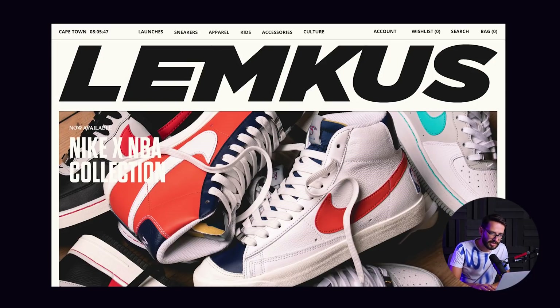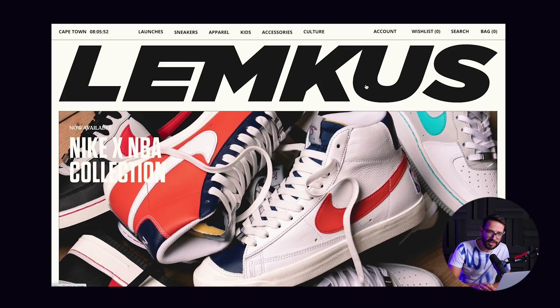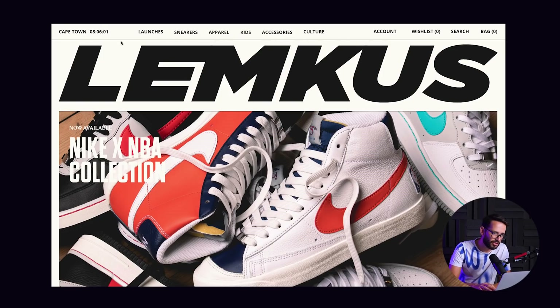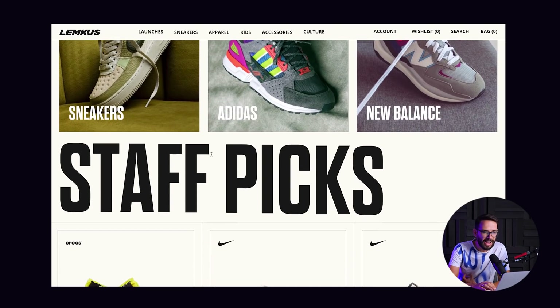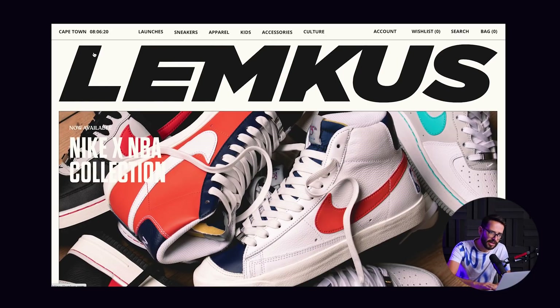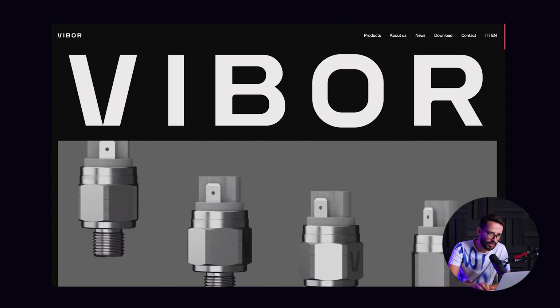The next website is called Lemkus, basically an e-commerce for fancy sneakers. They had the same approach — they started with the name of the website big — but here they didn't put the logo alongside it. They started with something random like the time in Cape Town. But as you start scrolling down, the name of the company basically turns into a logo and then sticks with you. I really like this because it's efficient — they state it big, then turn it into a logo, without showing the company name and logo twice.